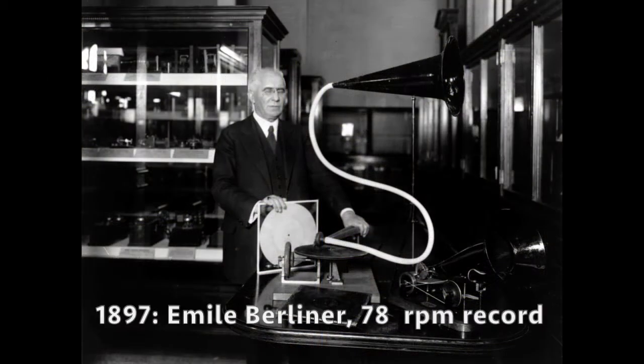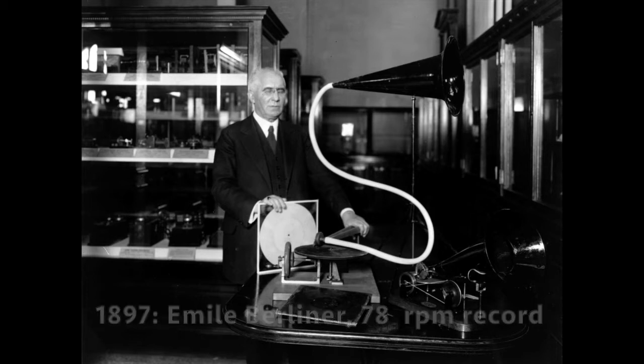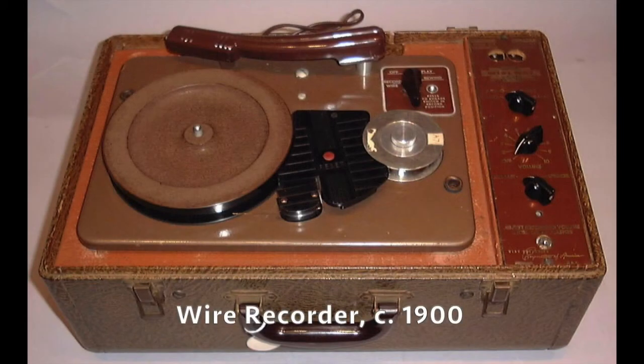Mr. Berliner got the patent for the 78 RPM record. They were made out of all kinds of things like hard rubber, and records came in all kinds of sizes — different circumferences and such. And in 1900, more or less, the wire recorder came out.